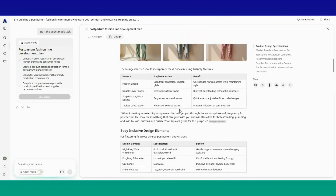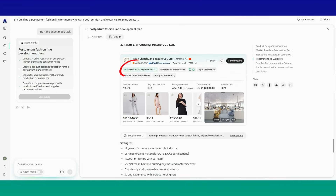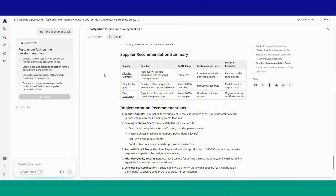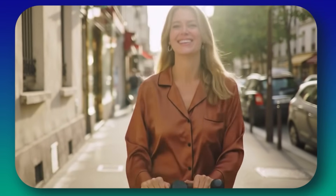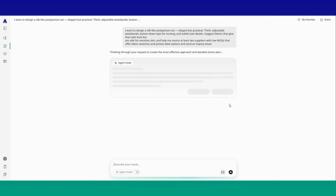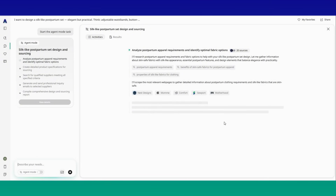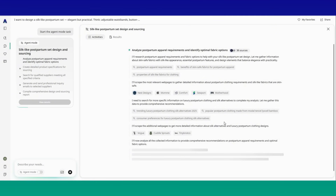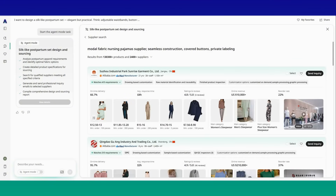You can see the complete set presentation — great for postpartum moms and breastfeeding moms. It has buttons, which is great for that. So it really represents exactly what I need for my brand. The next challenge is a silk satin elegant set — my second product idea. So this is what I asked: I want to design a silk-like postpartum set, elegant but practical. Think adjustable waistbands, button-down tops for nursing, and subtle luxury details. Suggest fabrics that give that satin look but are safe for sensitive skin, and help me source at least two suppliers with low minimum order quantities that offer fabric swatches and private label options.